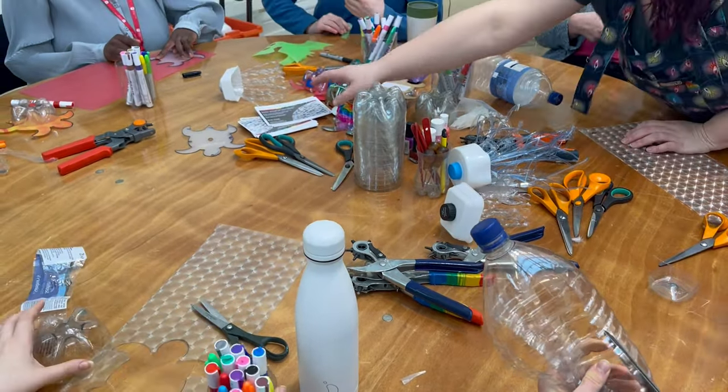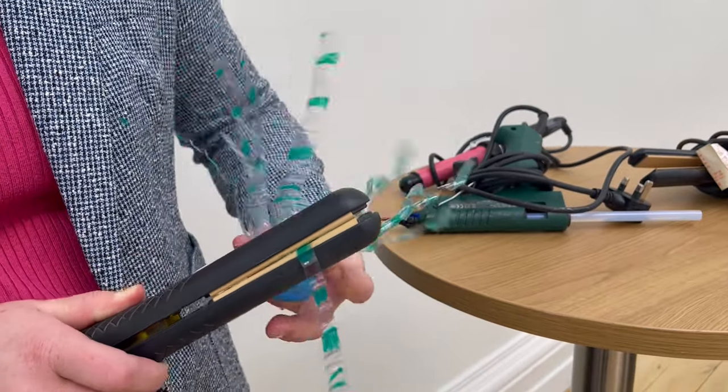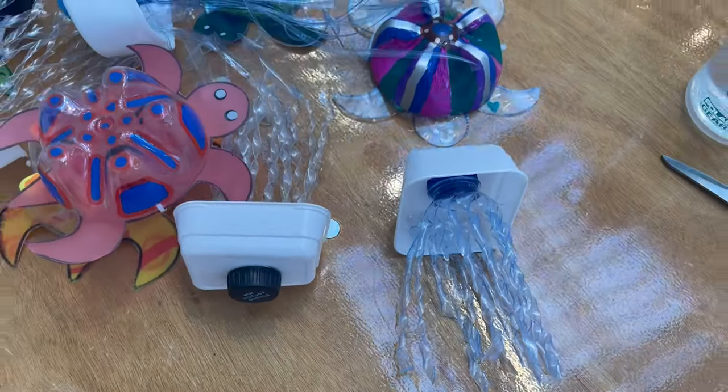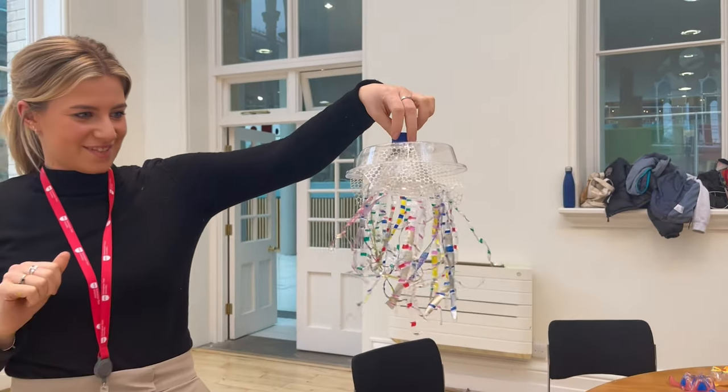What was your favourite part of today? My favourite part of today was teaching my hair straightening technique to everybody — but using it to curl the jellyfish. I think a lot of people really liked that, and it was really fun to invent a new technique. Hopefully we're going to apply it to more projects moving forward.